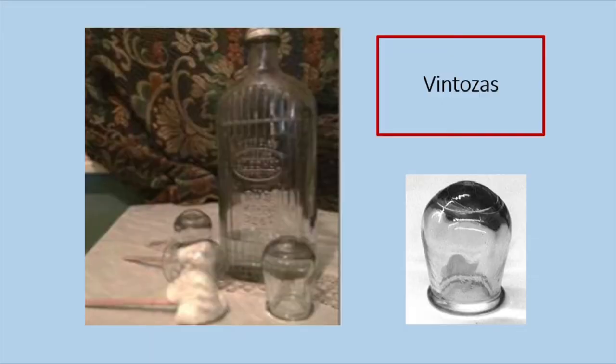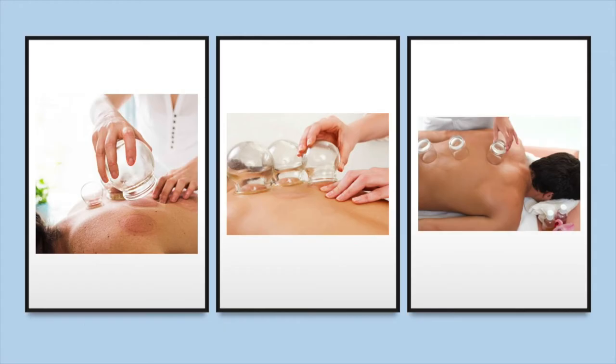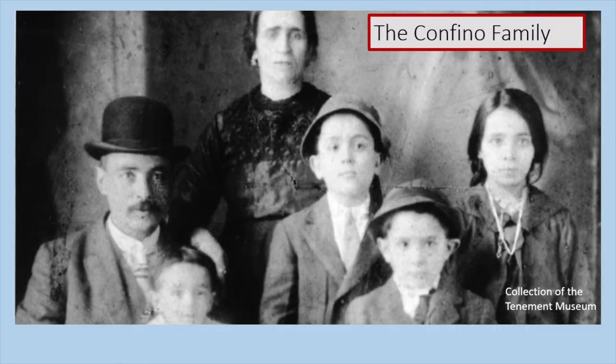These are ventosas. They look like very small round water glasses. Ventosas are used with heat to make little suction cups on a person's skin, usually on their back or their chest. The suction temporarily pulls the skin away from the body, which is supposed to relieve tension and improve blood flow. When the cups are removed, it sometimes leaves behind a small round bruise or mark. The Confinos continued using ventosas after they left Castoria and moved to New York. Perhaps Rachelle even packed her set of ventosas in her suitcase for the journey.